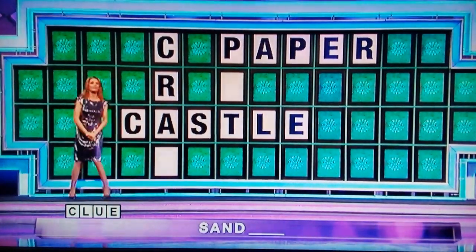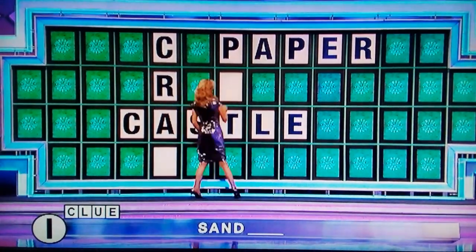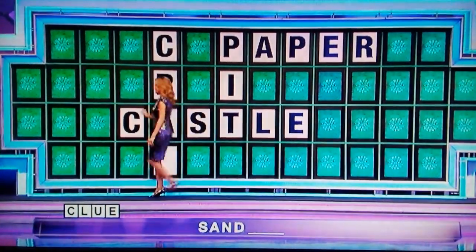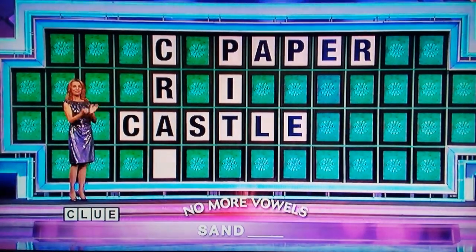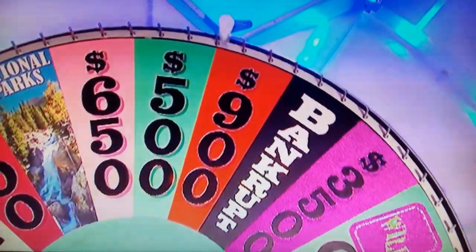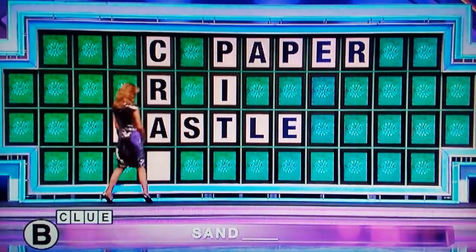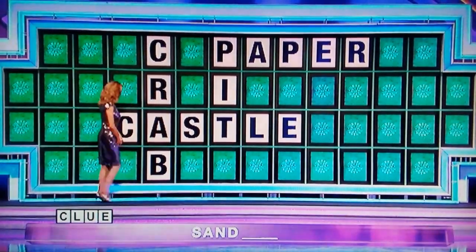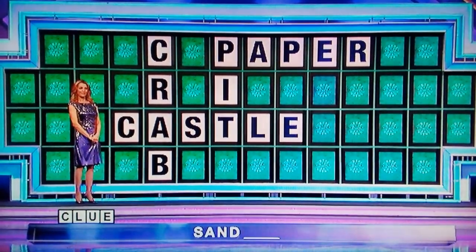What do you think? I'd like to buy a vowel. I. Yes, one I — the last of the vowels. $1,900. B. Yes, there is a B. Well, now all you have to do is read everything that's up there, but be careful not to add anything and get everything in.